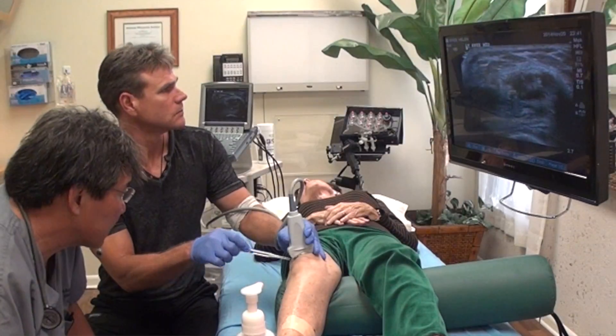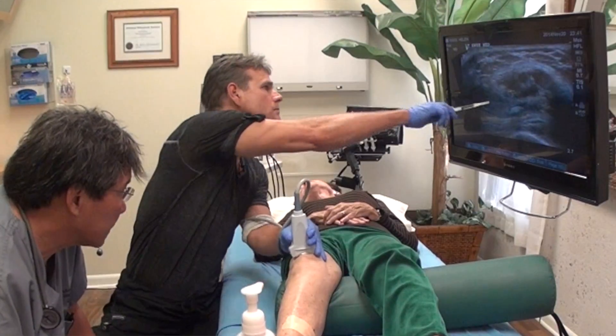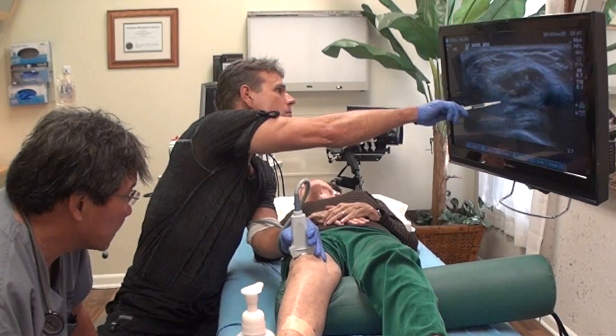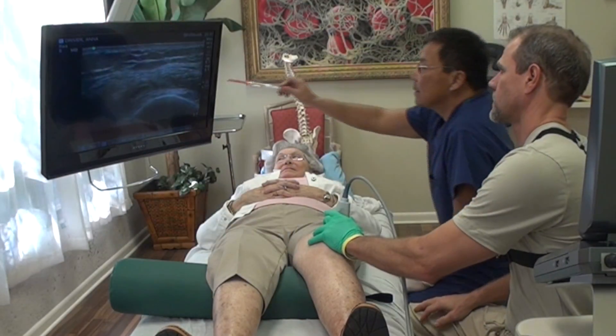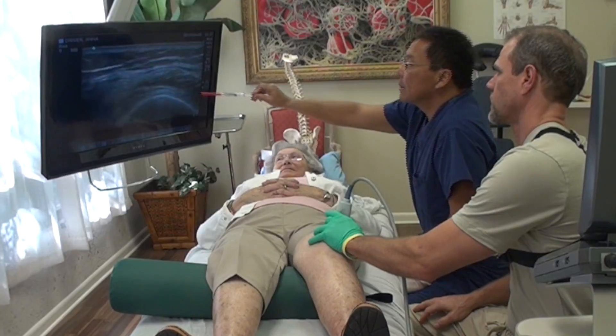We use only the most advanced methods, such as prolozone. When necessary, our injections are both diagnosed and guided by high-definition ultrasound. These new ultrasounds are as helpful, and in some cases, more helpful than MRI.